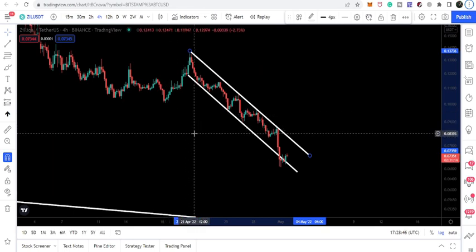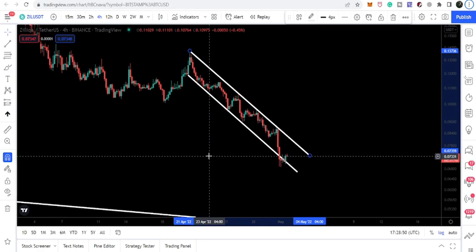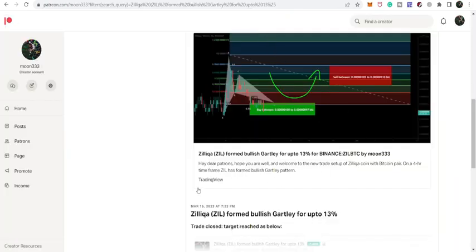This is the four-hour time frame chart, not the hourly. That's the update for today. I hope you liked the analysis — please hit like and subscribe to the channel. For more trading ideas you can support me on Patreon; the link is in the video description. Take care, goodbye.